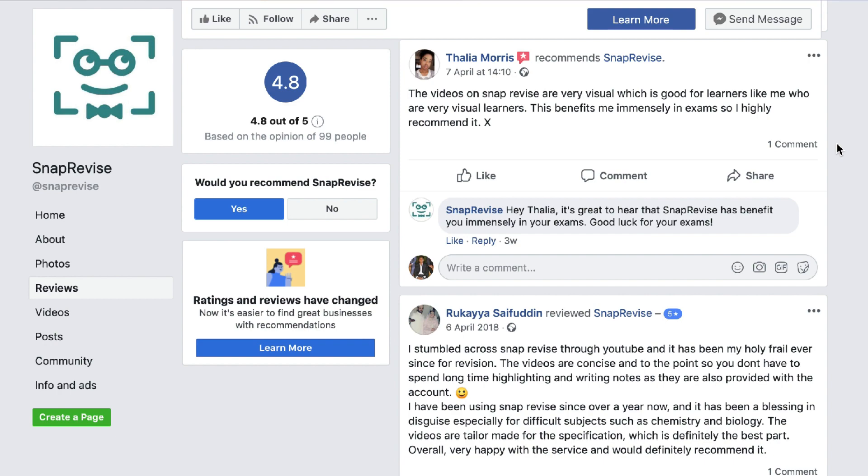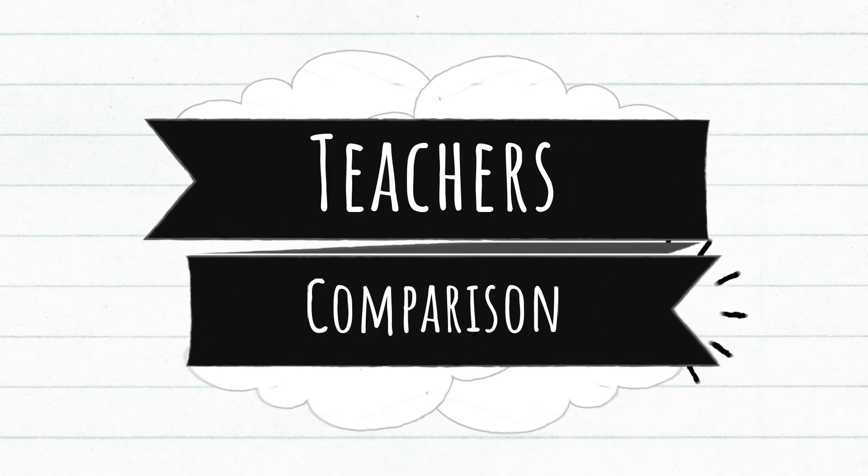Both platforms have great reviews. TailoredTutors may have slightly better reviews than SnapRevise, but I haven't read through all 200 or 400 reviews they have, so I can't give a fully informed opinion. From what I've seen: five stars for TailoredTutors and 4.8 for SnapRevise — not the biggest difference, but it is a difference.